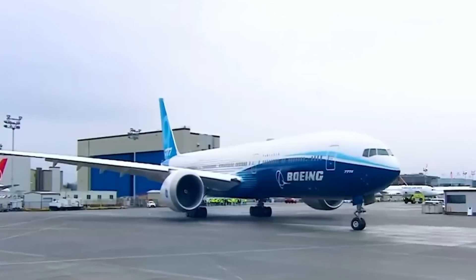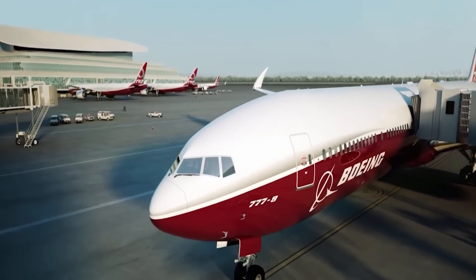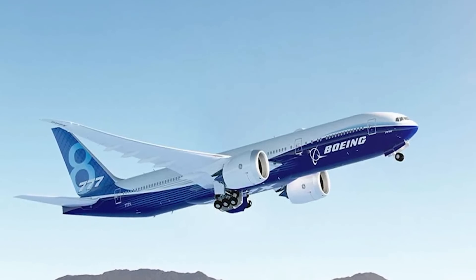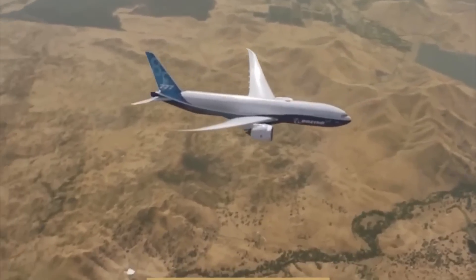Folding wingtips are a first for commercial aviation, and might be the most interesting thing about the outside of the plane, which is now set to make its debut in 2025. But what would it look like when seen from the inside?